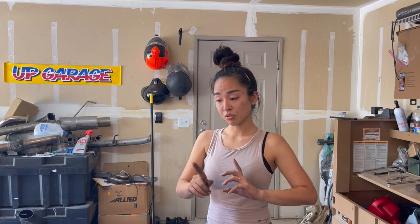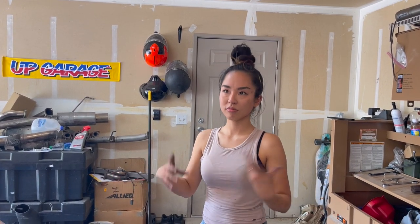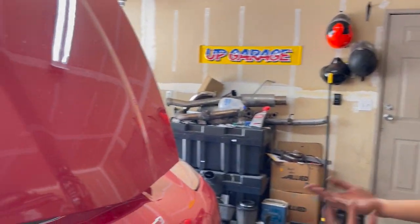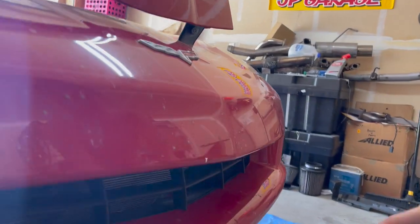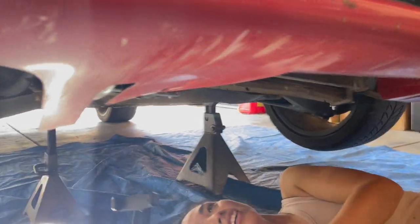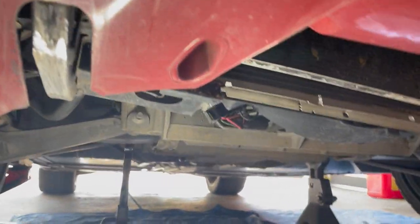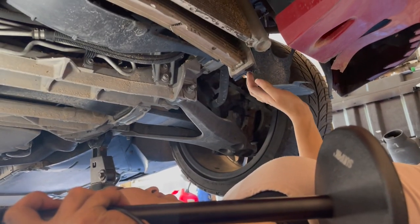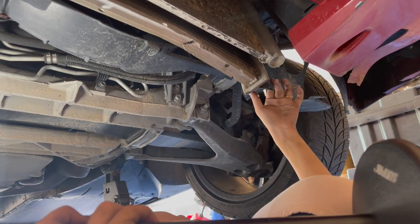I'm going to go underneath and examine the issues — mostly from Azusa Canyon, but some new things are probably happening as well. It's scratched up pretty bad. Everything is cracked. Holy shit, it's missing a huge chunk.